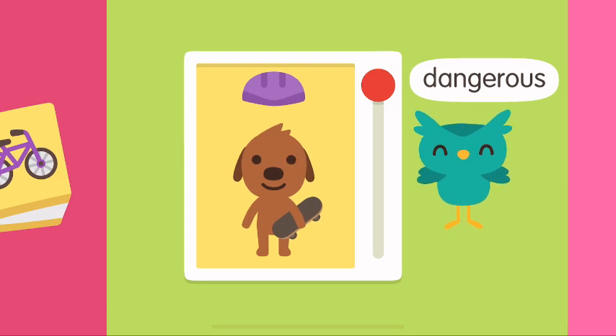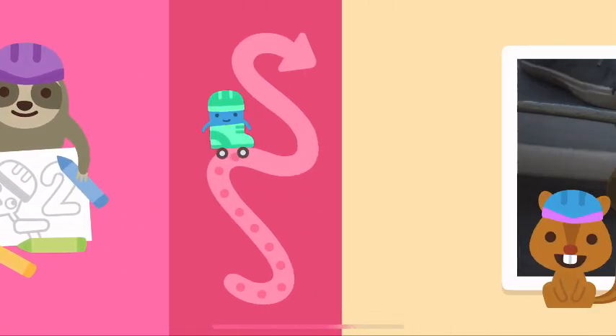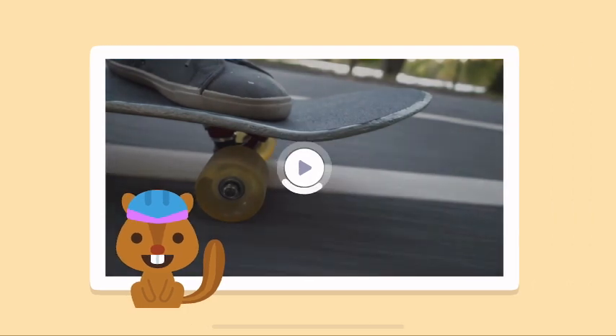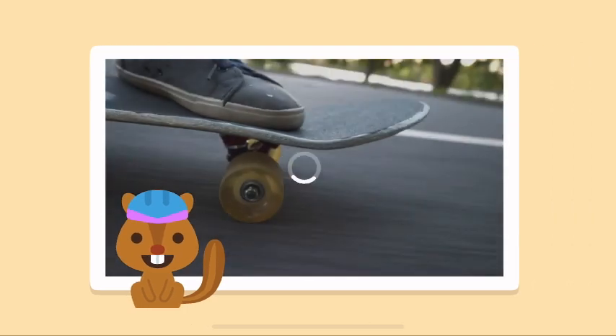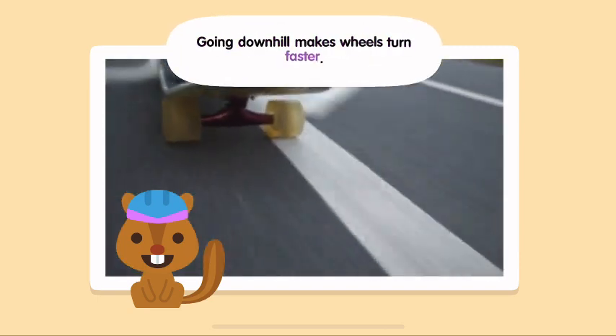Dangerous! We're safe! Going downhill makes wheels turn faster.